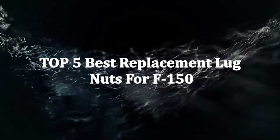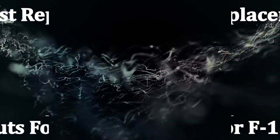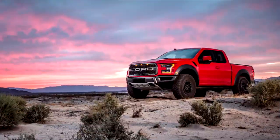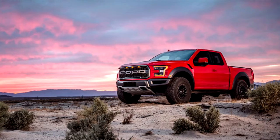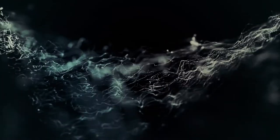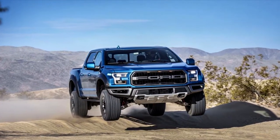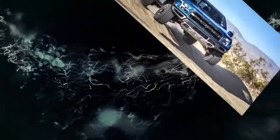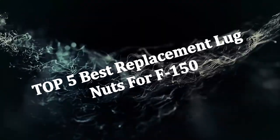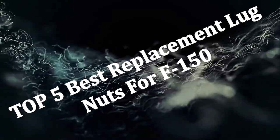The Ford F-150 has a reputation like no other for providing fantastic service to its owners. When it comes to finding a replacement lug nut, you can't just pick anything random. Here are the things you should consider for bringing a quality replacement part for your truck. Here's the list of the five best replacement lug nuts for the F-150.